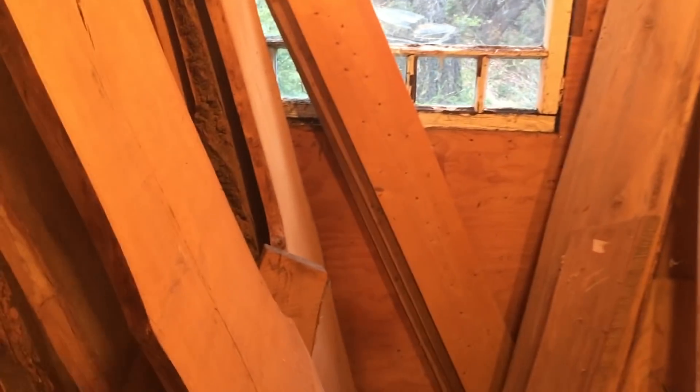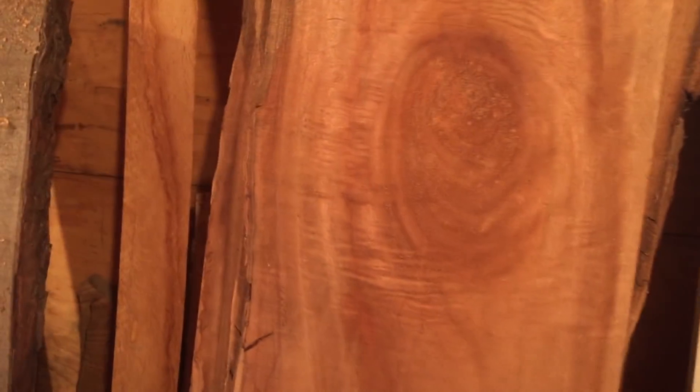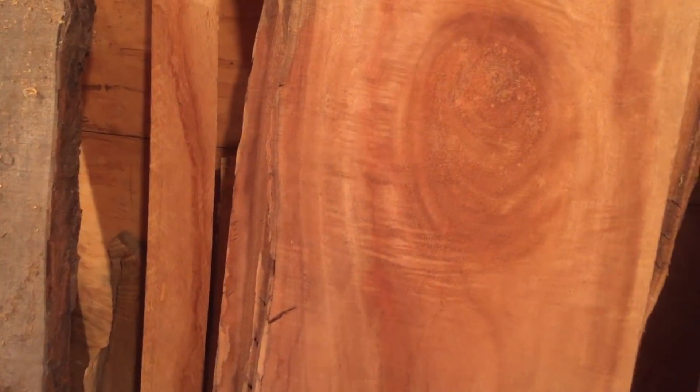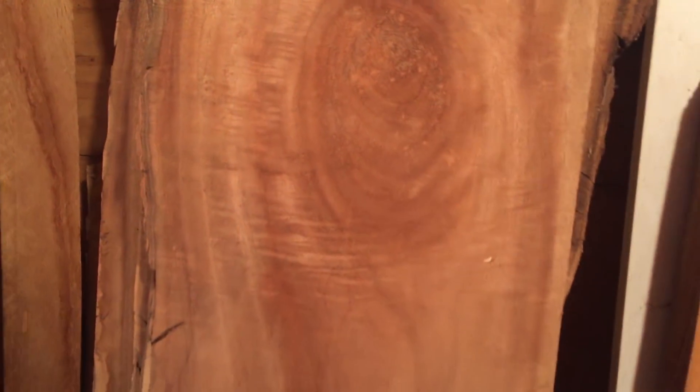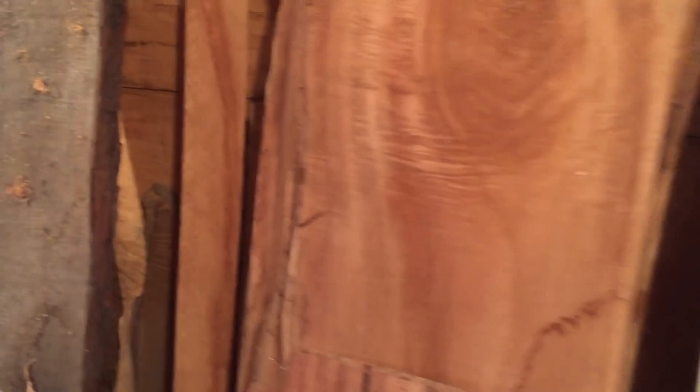Some of these woods are just absolutely incredible — woods that you don't really think about too often. Camphor wood is just an amazingly beautiful wood. It takes a beautiful luster, but you don't find it in the stores too much.